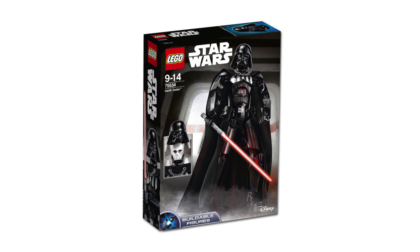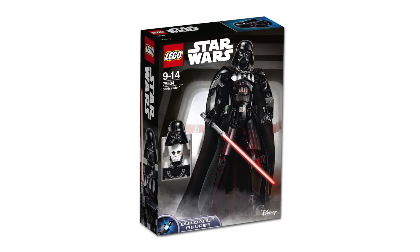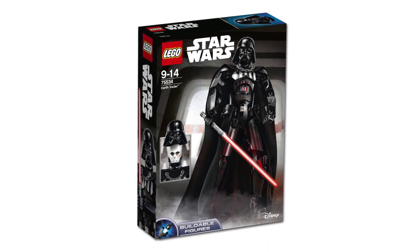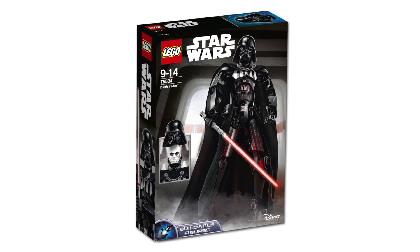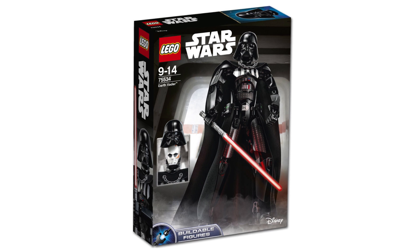The second is the new Darth Vader, which comes with a more accurate chain cape. And of course, you're also able to take his helmet off to reveal the battle-scarred Anakin underneath. I already have the original Vader buildable figure, but I have to say, I am still tempted by this one.